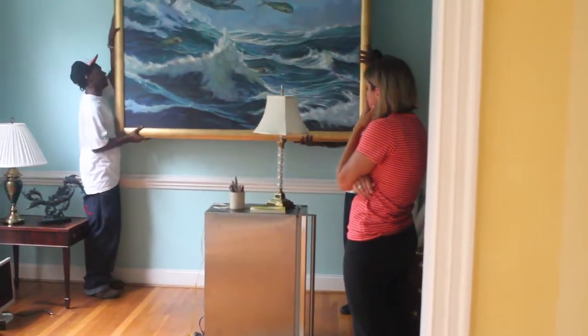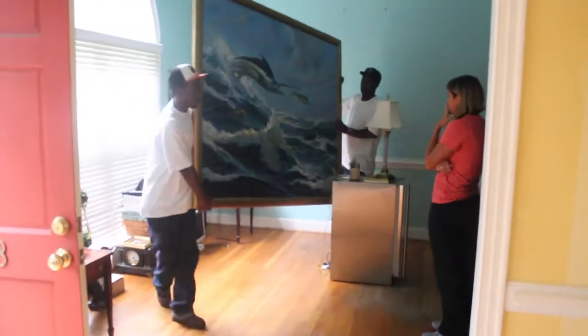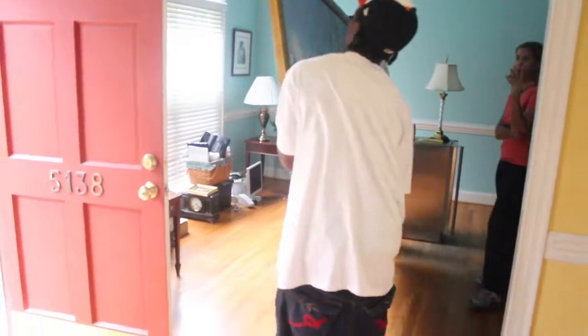I really toyed with the idea of bringing in professionals — big-time professional art movers. I talked to museums, I called some of the bigger cities, and it just wasn't feasible on such a short timeline. A lot of times art like this needs to be crated before it's moved. So, fingers crossed, I decided to bring my very best movers and have them remove each piece one by one. I see sharp corners everywhere.